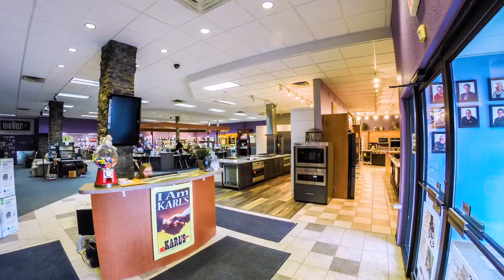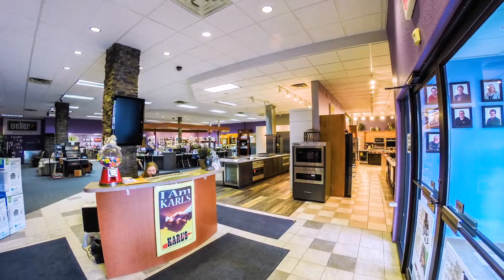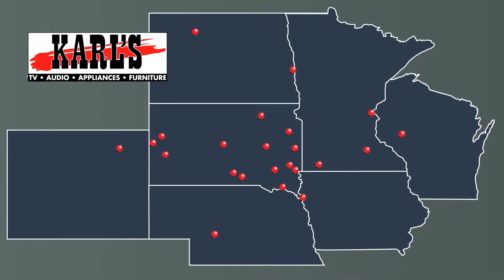Hi, I'm Elmer Carl. Welcome to Carl's TV and Appliance. Carl's started in 1956. We started in a small repair shop in Gregory, South Dakota. We have 28 locations today and those are in the upper Midwest.